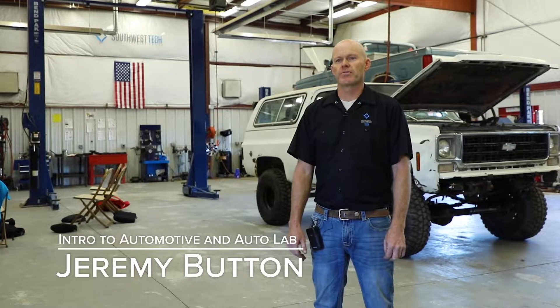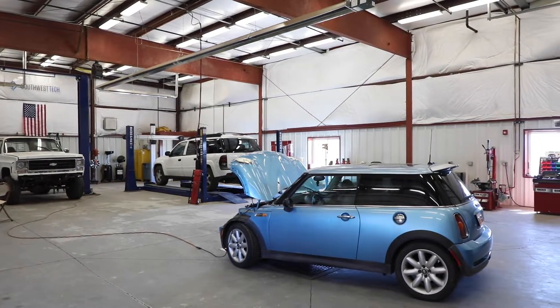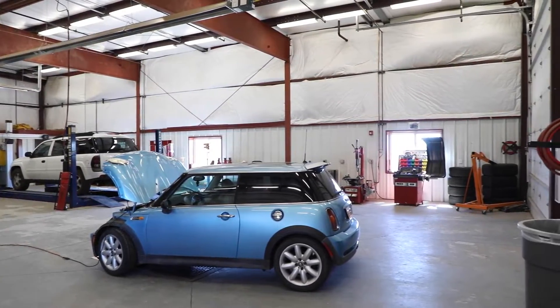As a high school student you can take two different automotive classes from Southwest Tech. We have the Introduction to Automotive course for 9th through 12th graders, and after you have taken that course you can take the Automotive Lab course.